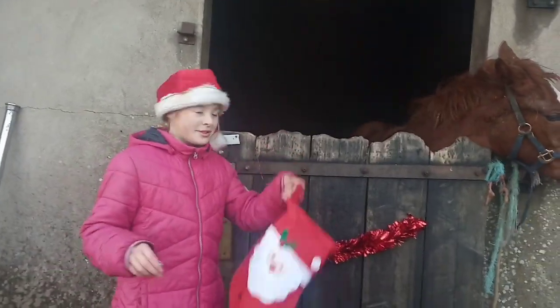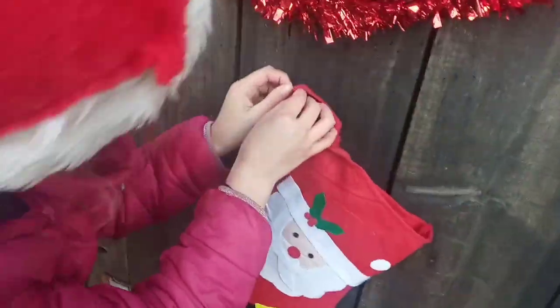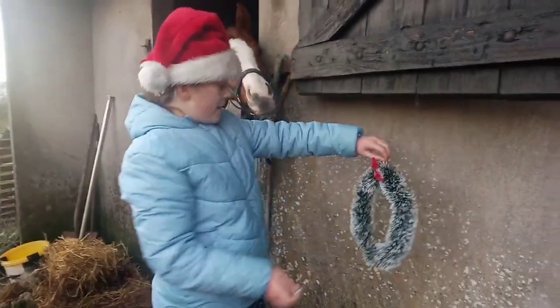Now it's time for April. I'm gonna put up the wreath in the middle of the stable.